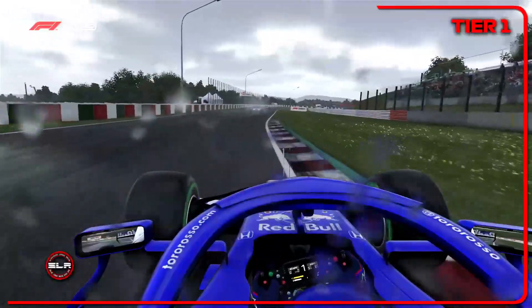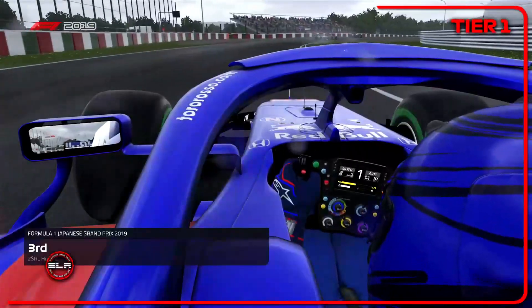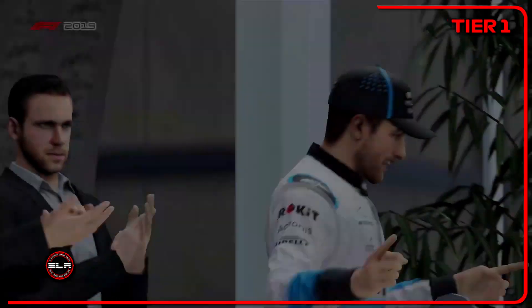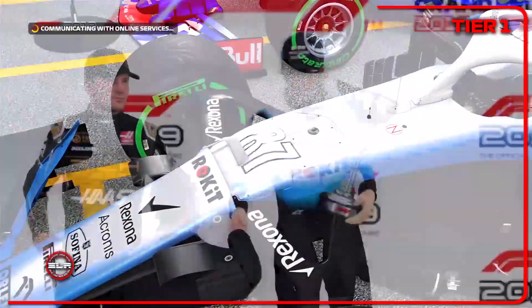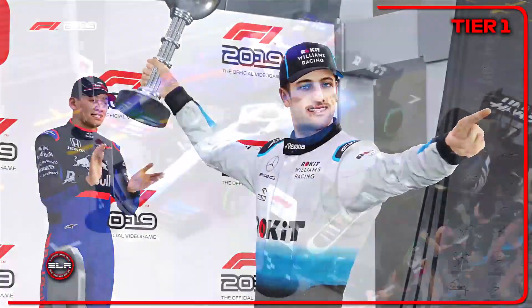Overall the race went pretty well. I'm definitely glad I finished. It was completely my fault for hitting Tipsy Bob — I didn't know he was going into the pits, so that was my mistake there. But I thought it was a pretty fun race, and it was definitely super wet — my first rain race. It was definitely difficult to keep the car on the track. I'm definitely excited for the next race, which I believe is in the US. Thank you guys so much for watching and I'll see you in the next video!